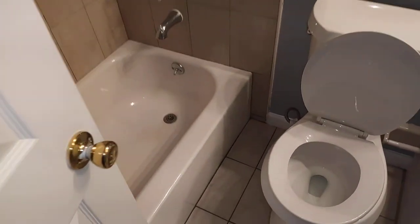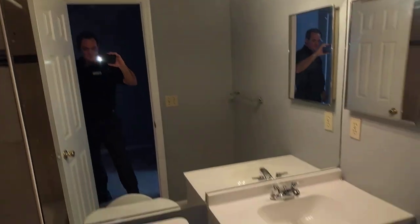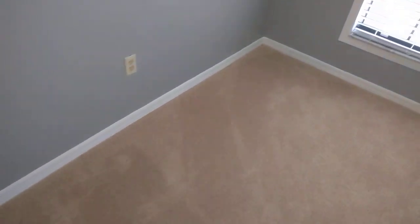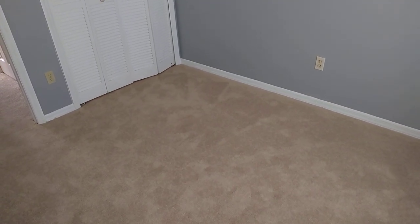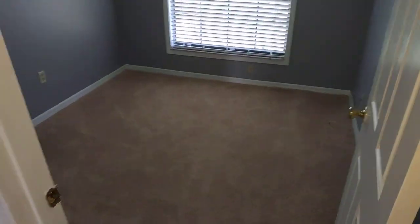And one more bath — the tub's in really great shape, all new tile and fixtures. This is a smaller room with a nice view. This room is like twin-bed small; if you put a double bed in here you would have room for a dresser. So it's definitely a third bedroom, which is nice as opposed to having a two-bedroom, two-bath. It's definitely smaller.